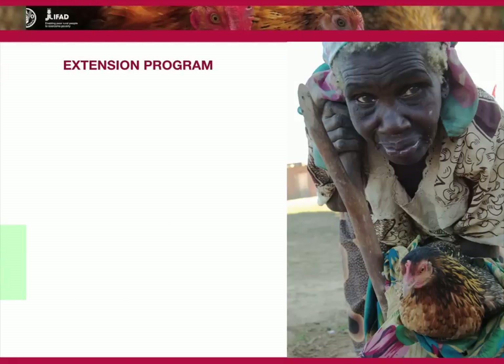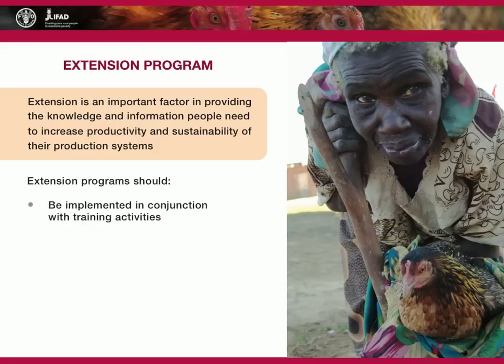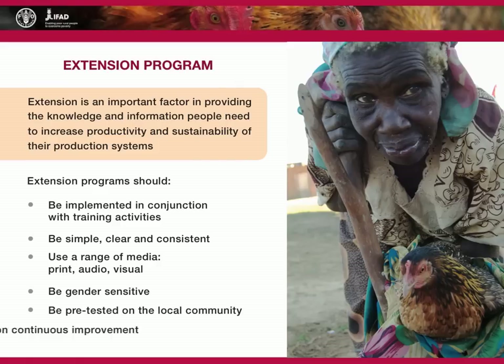Extension programs are also an important factor in providing the knowledge and information people need to increase the productivity and sustainability of their production systems. They should be implemented in conjunction with training activities and be simple, clear and consistent. They should use a range of media such as print, audio and visual, and be gender-sensitive. They should be pre-tested on the local community through focus groups or recipient interviews, and be built on continuous improvement.